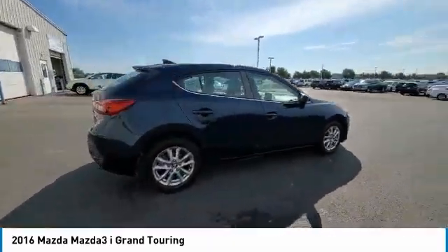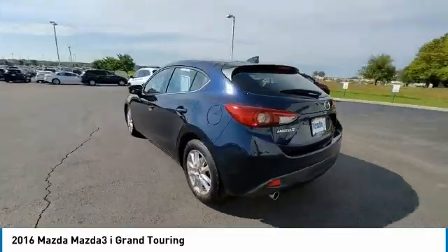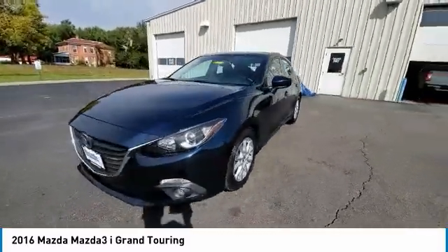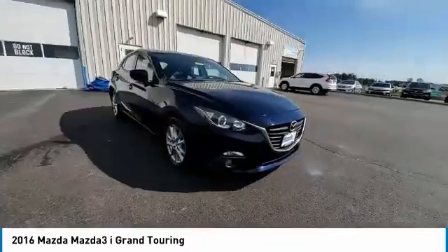Here are some of this vehicle's great options: electronic stability control, brake assist, traction control, remote keyless entry, fog lights, power moonroof, four-wheel disc brakes, speed control, rear window defroster, navigation system.